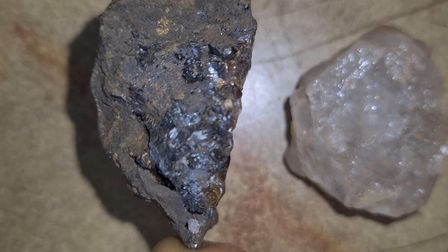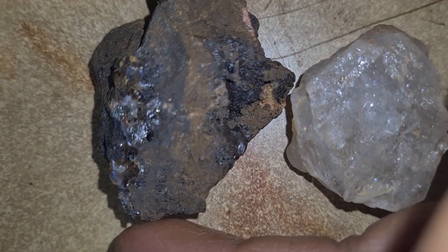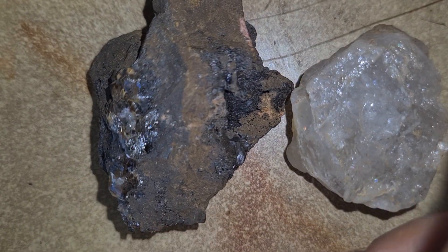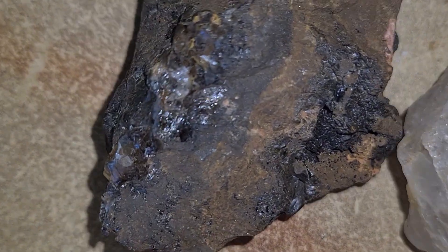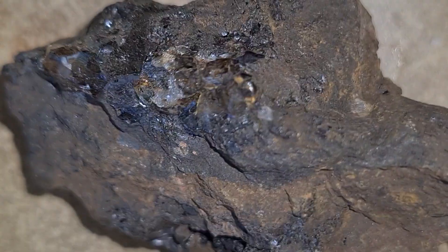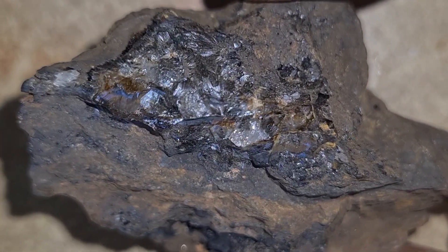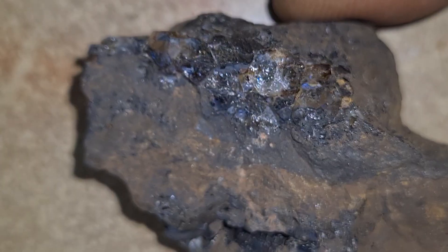Over millions of years, volcanic eruptions brought them closer to the surface through special types of volcanic rocks known as kimberlite. Kimberlite is a rare igneous rock that acts as the main host for diamonds. It forms in narrow, pipe-shaped structures called kimberlite pipes, which are like natural elevators that transport diamonds from deep inside the Earth up to the surface.